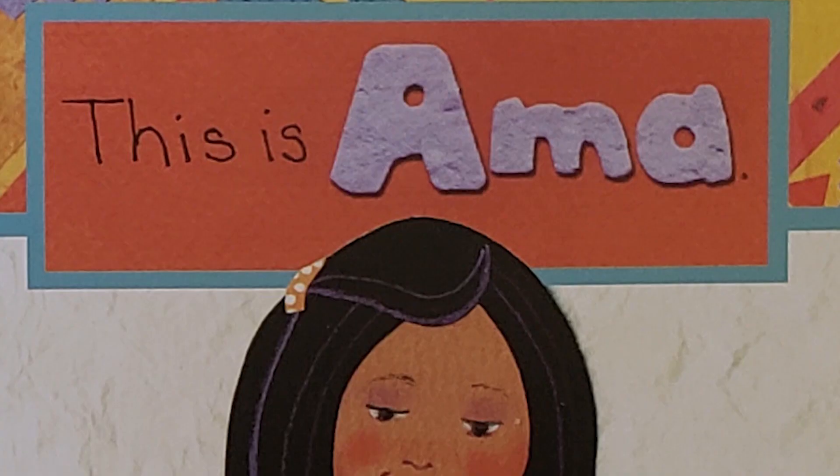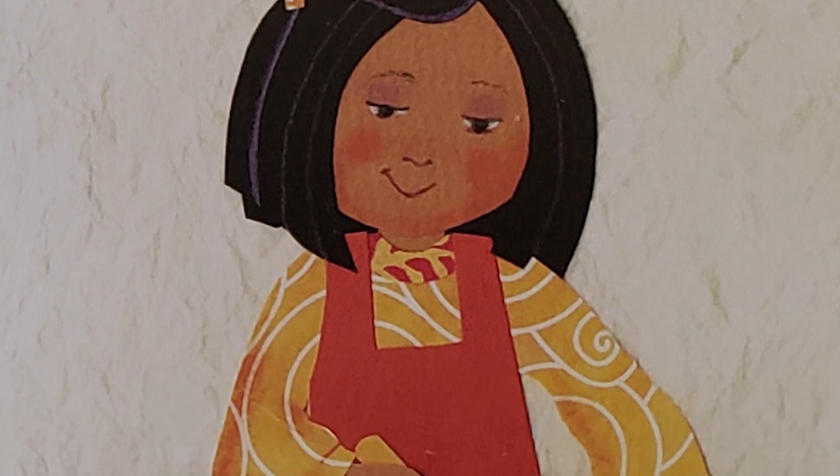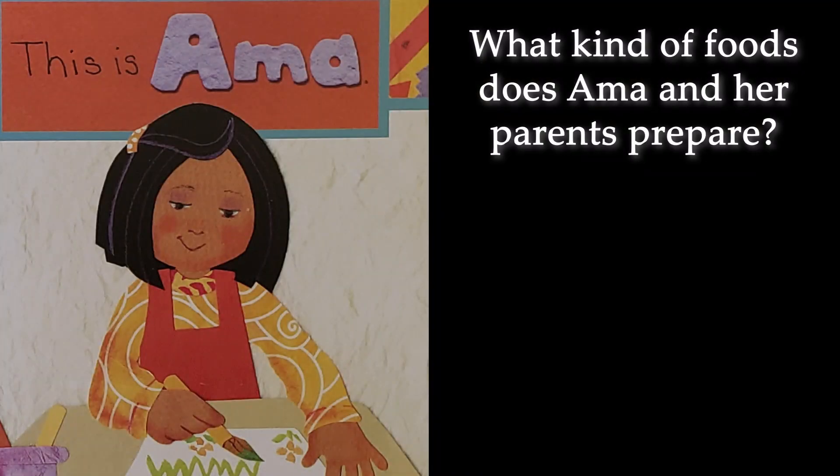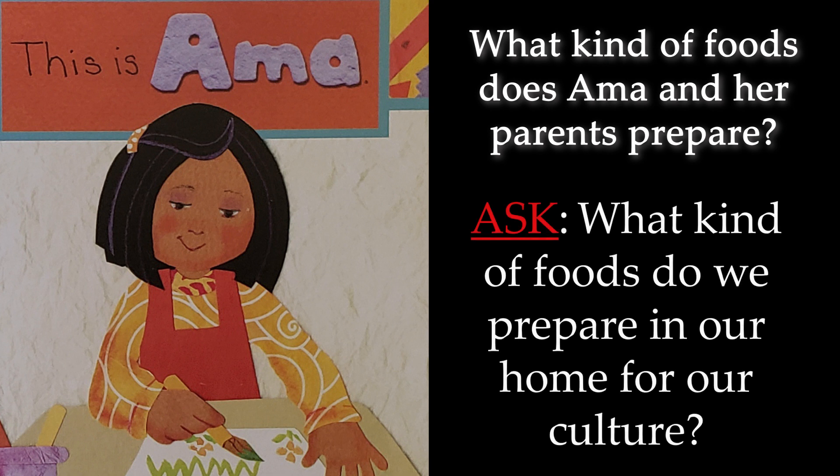So in learning about Amma and the Cherokee culture, what kind of foods does Amma and her parents prepare? Now turn and talk to a family member and ask: what kind of foods do we prepare in our home for our culture?